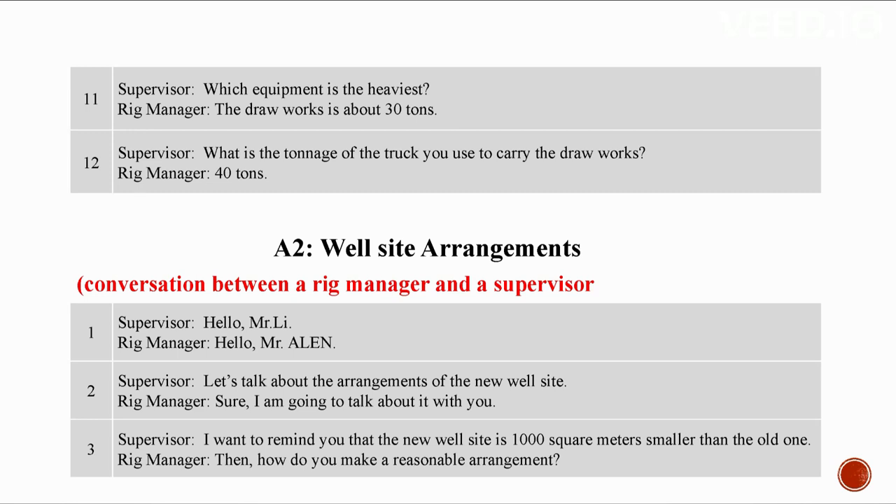A2: Well site arrangements. Conversation between a rig manager and a supervisor. Hello Mr. Lee. Hello Alan. Let's talk about the arrangements of the new well site. The new well site is 1,000 square meters smaller than the old one. How do you make a reasonable arrangement? I suggest that the storehouses should be placed on the right of the rig, just between the rig and the well site offices.